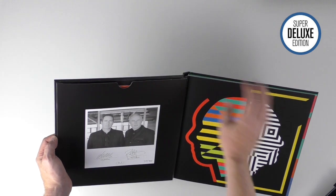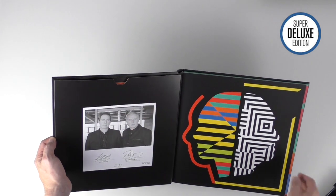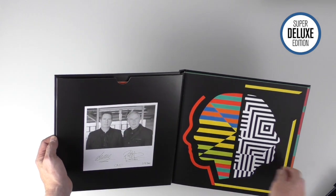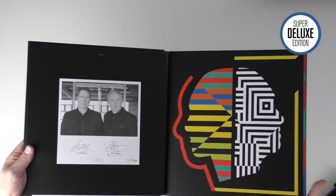Personally I really like the pocket for the vinyl - it feels very secure. I think if you're going to do vinyl in a box set like this, it's quite a nice way to do it. It's quite easy to get in and out and it feels quite secure in the inside front cover.